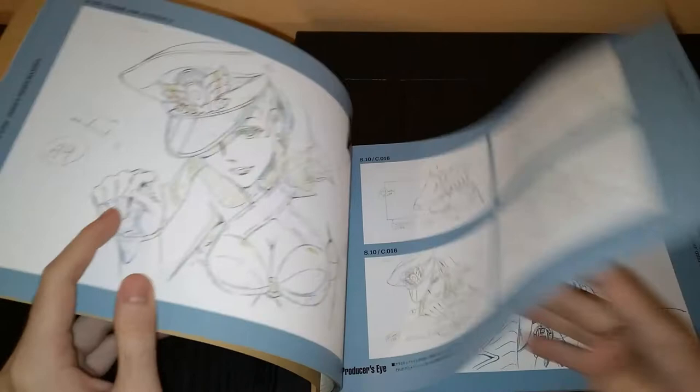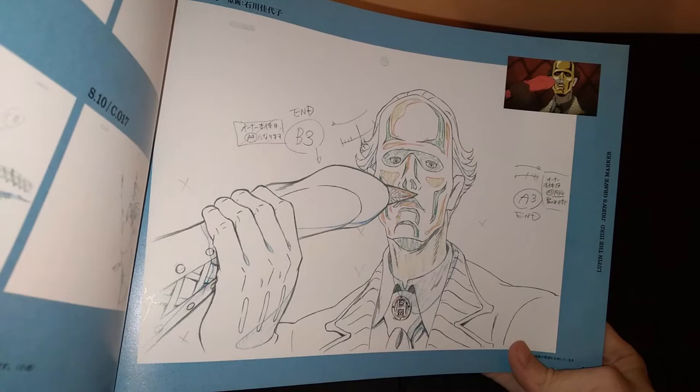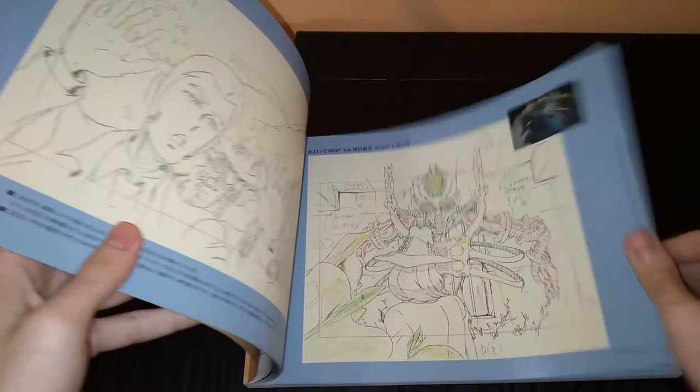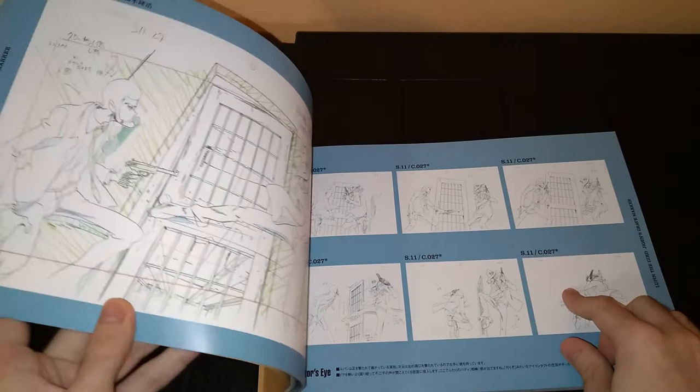Since we're on the Fujiko page — this movie is part of a series of movies that are sequels to the TV anime A Woman Named Fujiko Mine from the Lupin franchise. That's where this whole style of the series kind of started. The TV anime A Woman Named Fujiko Mine was released as the 40th anniversary of the Lupin anime.